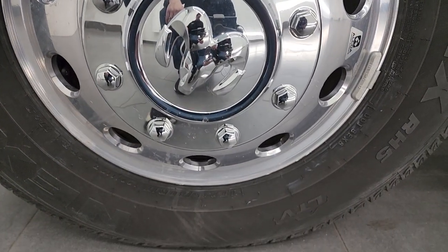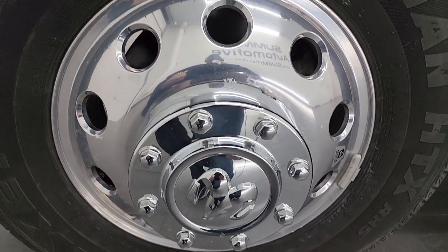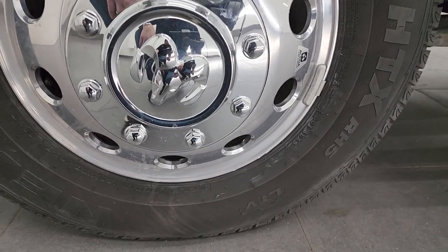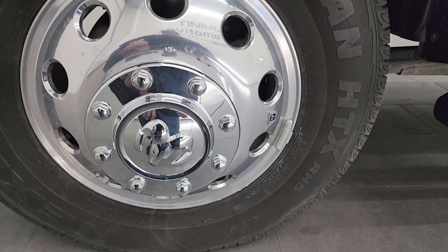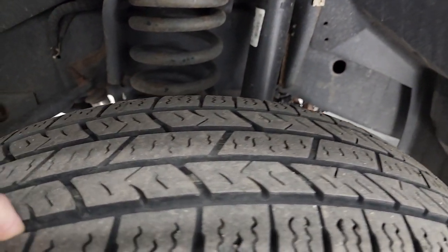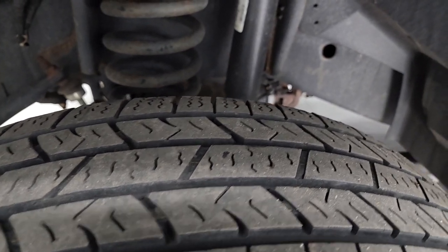This one comes with the 17 inch Alcoa polished aluminum wheels. They're in pretty nice shape — I didn't see any scuffs or scrapes on them. It does have Nexen Rodian HTX tires, LT235 80R17s. I would say they have probably about half the tread left here in the front.